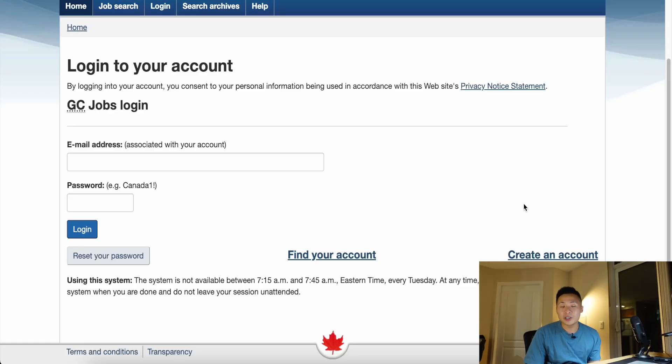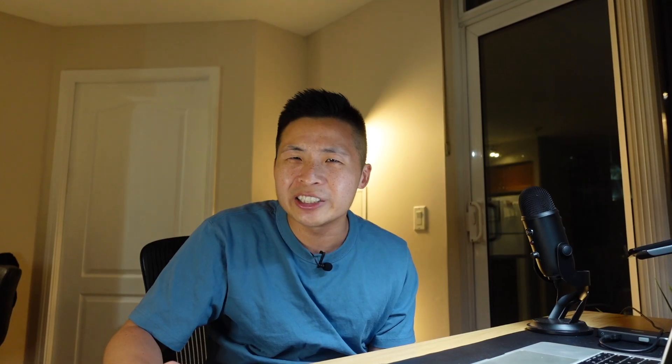The first thing you want to do is head over to the Government of Canada job portal website — I'll provide the link in the description — and you're going to want to create an account here at the bottom right. It's important when creating an account and using an email address, use a legitimate email address. Don't do something stupid like jellybean812 at Yahoo.